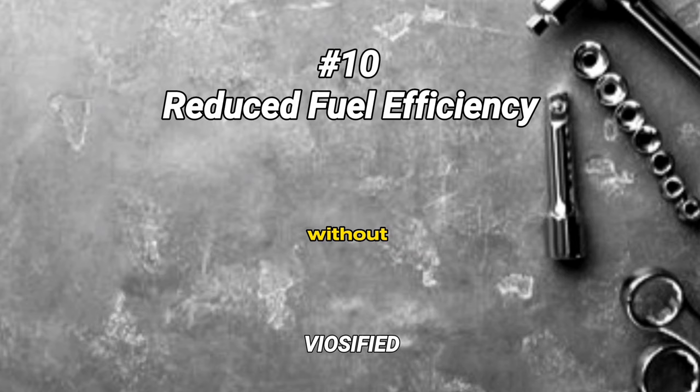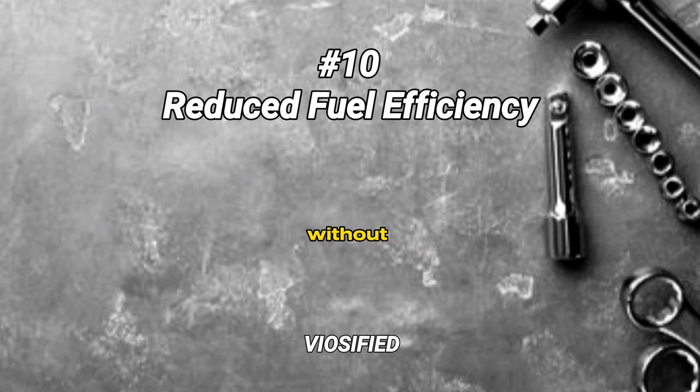Reduced fuel efficiency. Symptom: noticeable decrease in fuel efficiency without any other apparent issues. Cause: a slipping clutch leading to power loss and increased engine workload.